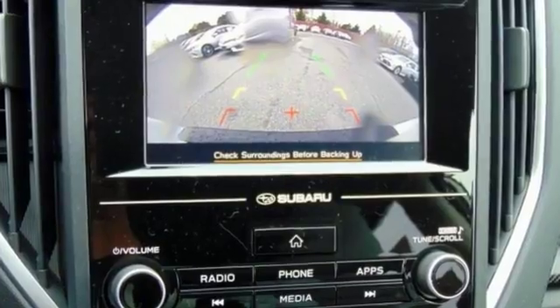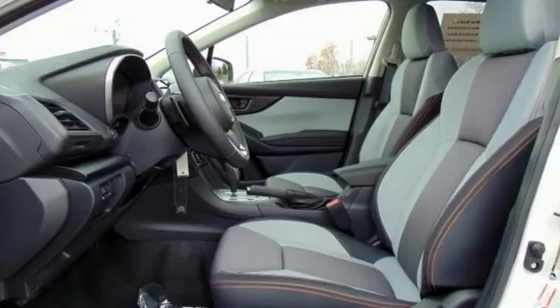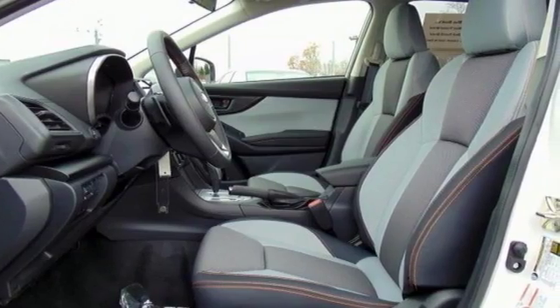This Crosstrek is for Subaru fans everywhere, hunting for a gorgeous looking, fuel efficient, go anywhere ride. Nicely equipped for your next adventure.